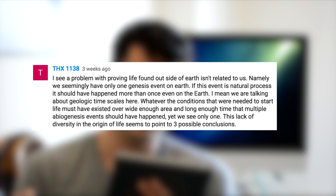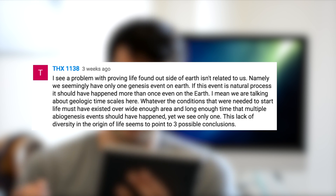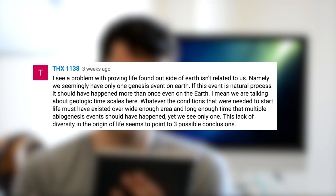This leads into a question asked by THX1138, who said: I see a problem with proving life found outside of the Earth isn't related to us — namely, we seemingly have only had one genesis event on the Earth. But there are a couple of reasons why that might not be true, and many genesis events may have already happened on Earth. In the unrecognizable alien case, there could be an entire biosphere around us right now of life which we don't even recognize as being alive. This idea is not a new one — it's called the shadow biosphere. I'll put a link below if you want to read more about this really intriguing idea.